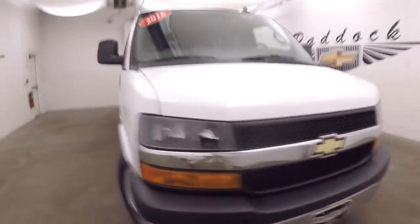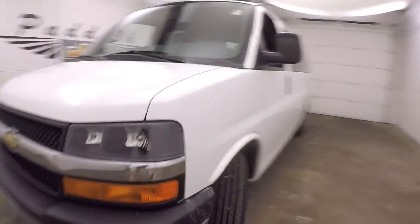This is a 2016 Chevy Express van. The van is in great shape, runs great, great tires, great wheels. This thing is in beautiful shape.